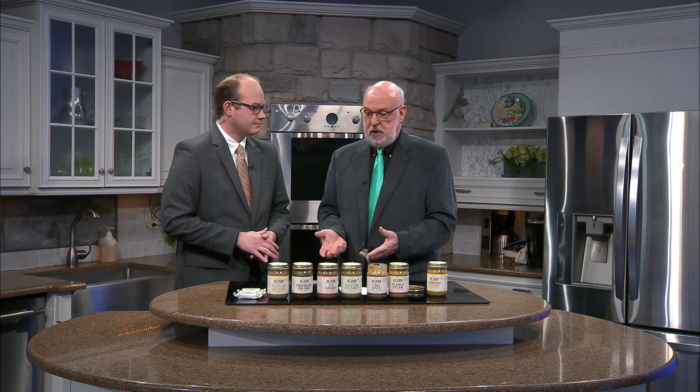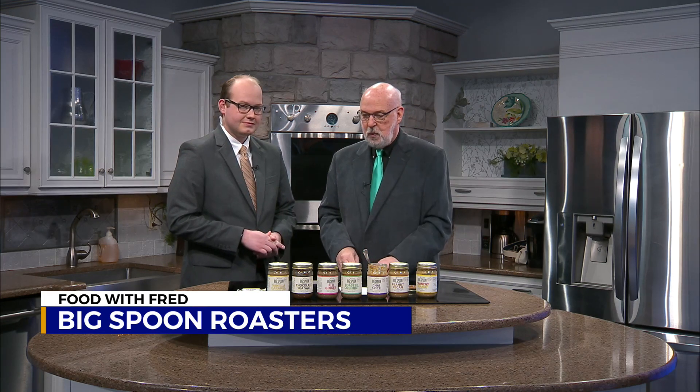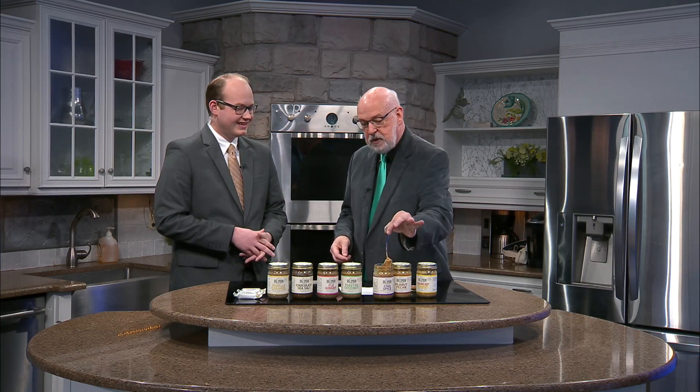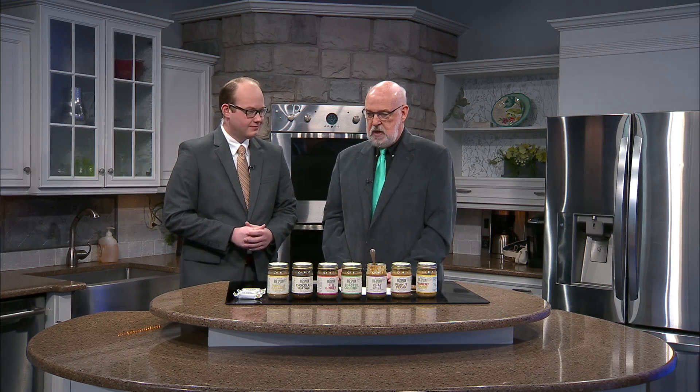Where can people find these products? BigSpoonRoasters.com, of course. But just in the last few weeks they've gotten into the local Ingalls stores. And by the way, the term Big Spoon comes from Mark's father Gary in Kingsport, who would eat peanut butter out of the jar with a big spoon — much bigger than this one here. He would use a casserole spoon. This is definitely a cool business with classic peanut butter but with some worldly influence.